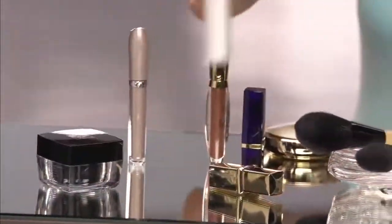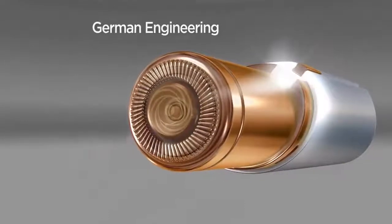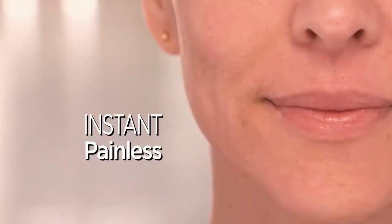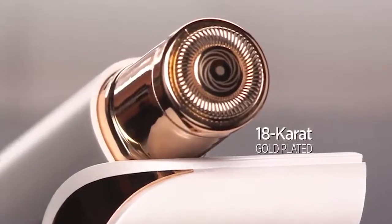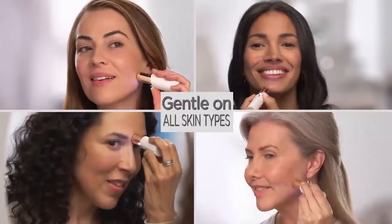Flawless is designed to be discreet. This looks like a lipstick — actually a very fancy lipstick. But inside is the finest German engineered technology that removes hair instantly and painlessly with microscopic precision. It just takes seconds to get your whole face done. And with an 18-karat gold-plated head, it's hypoallergenic and gentle on all skin types and tones.